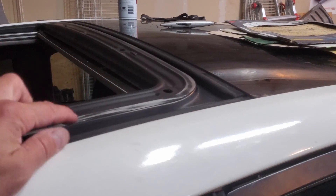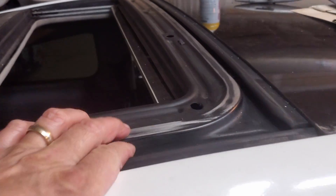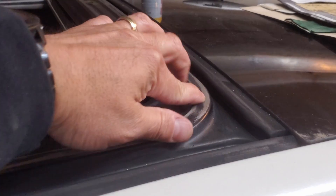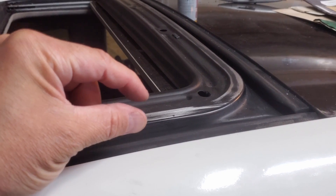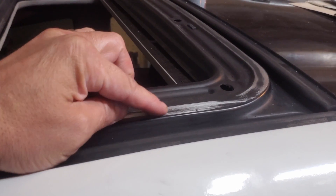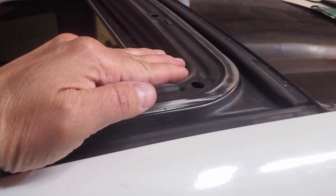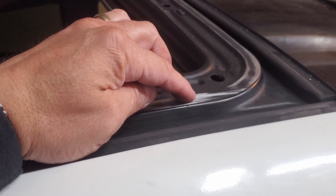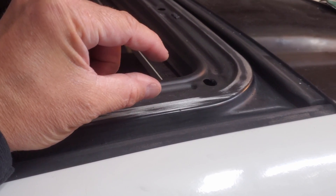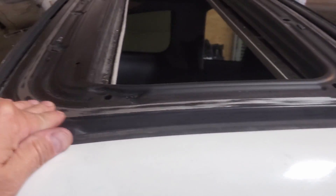I did a little more research and that adhesive is definitely only supposed to go metal to metal. They really don't recommend applying it to painted surfaces. So I need to get the rest of this paint off this surface. The adhesive does have what they call microspheres in it — those are designed to keep space between dissimilar metals so you don't get galvanic corrosion. Because this is steel and I'm putting aluminum to it, the microspheres will keep the metals separated so corrosion doesn't develop between them. I'll get this sanded down to bare metal.